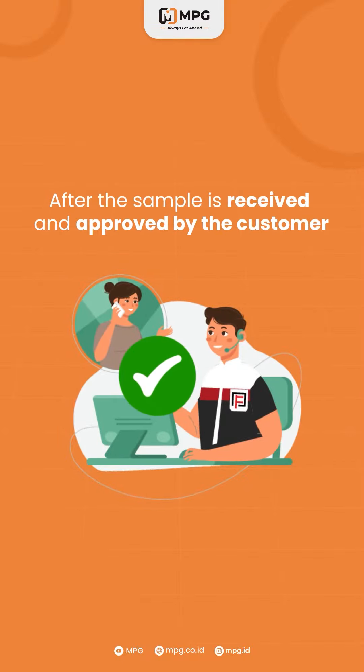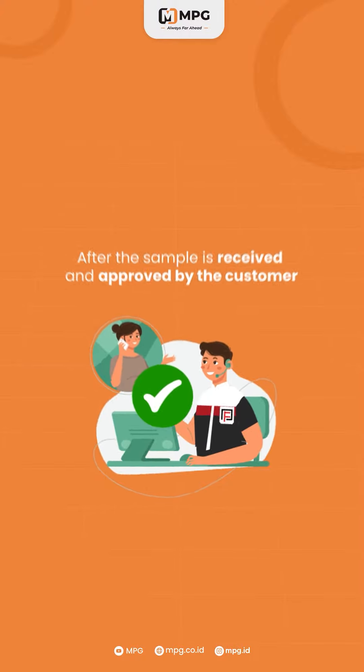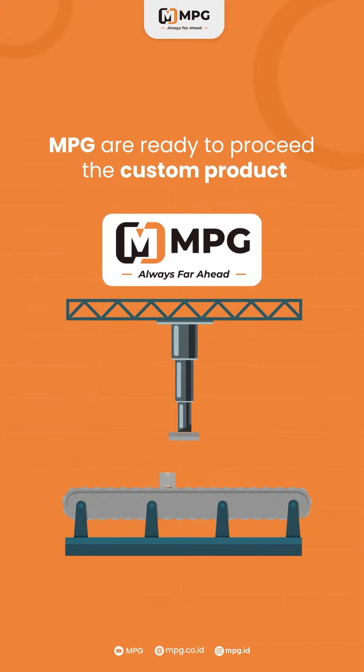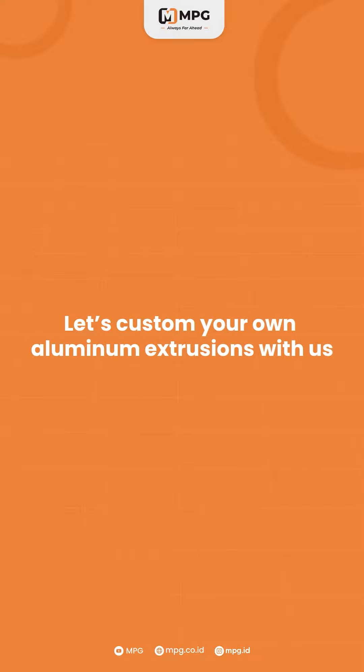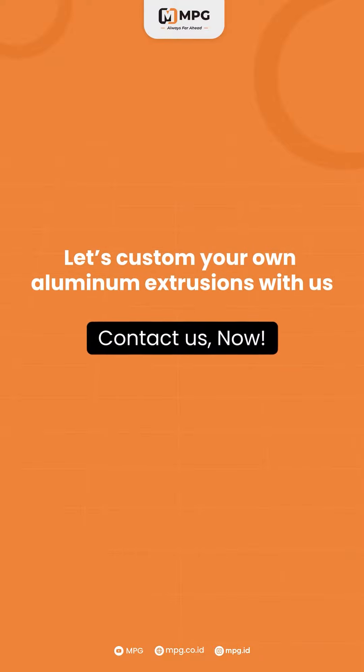After the sample is received and approved by the customer, MPG is ready to proceed with the custom product. Let's custom your own aluminum extrusion with us! Contact us now!